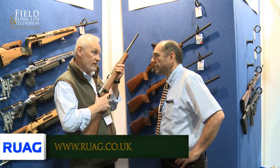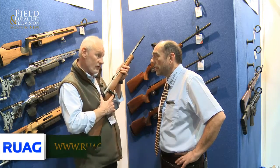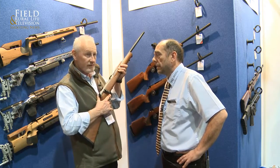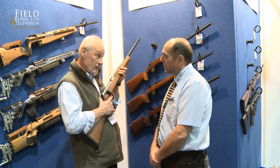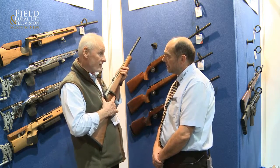I would think now maybe .17 HMR is 60-plus percent of our sales between .17 and .22. It's taken over that much. Obviously there are still tens of thousands of old .22 rifles out there, but in terms of new stock, new purchases, new sales — whichever way you want to put it.